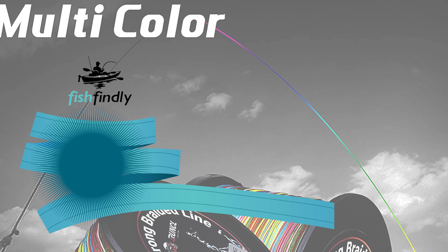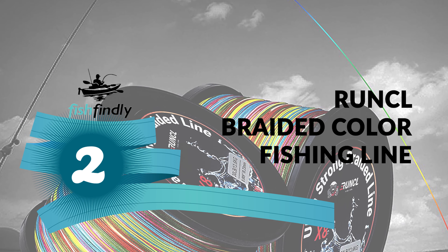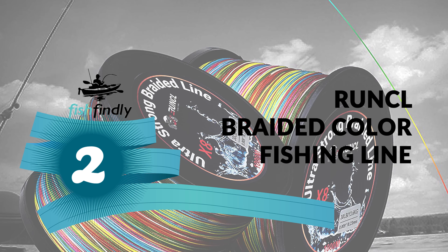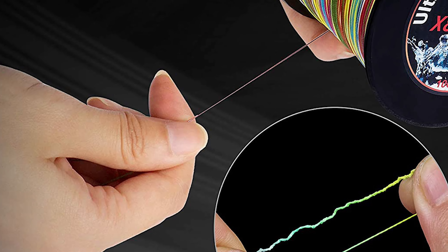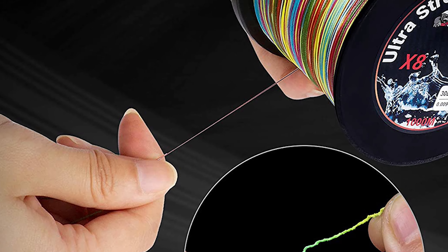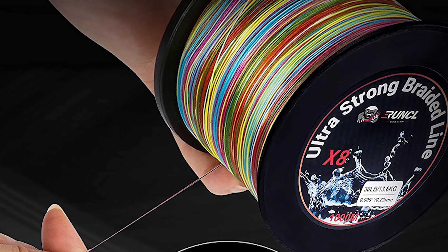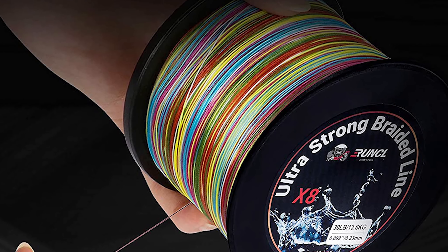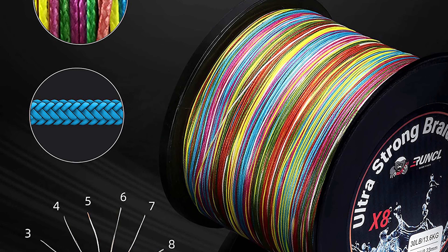Before we get to the best of the bunch, let's look at the runner-up for today's video. Number 2: Runkle Braided Color Fishing Line. This line comes with a smaller diameter, which helps you wind extra fishing line onto your spool. It is constructed with premium quality raw materials, making it extra durable, and it comes with powerful knot strength.